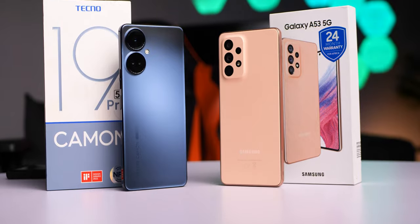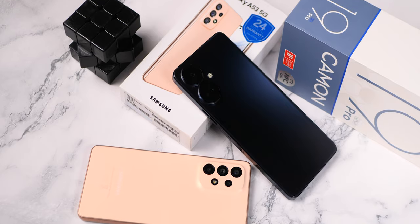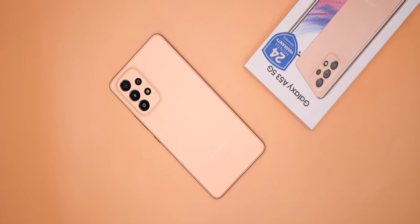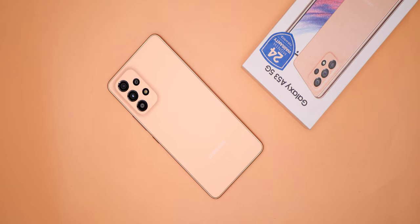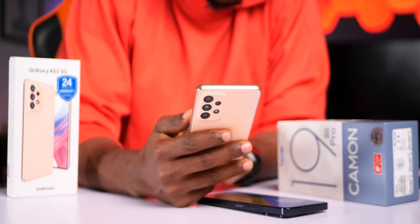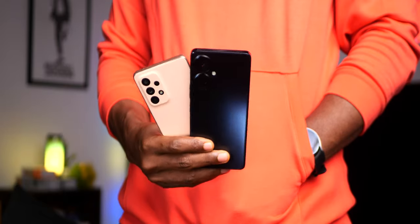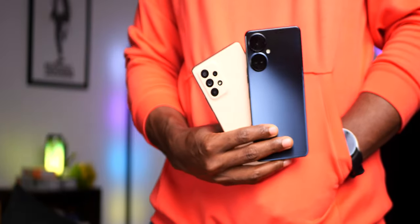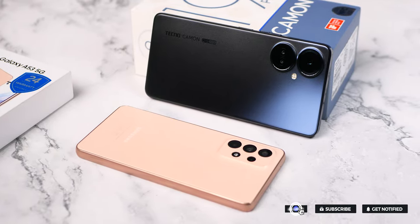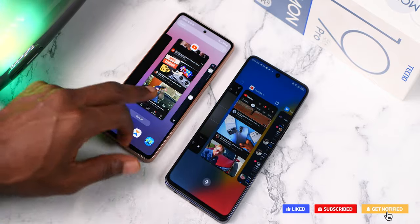For price, performance, and stability, the Tecno Camon 19 Pro 5G wins. On design, that's down to personal preference. Build quality goes to the A53 thanks to water resistance and Gorilla Glass 5. Cameras and software also go to the A53. Which of these two would you say is the better choice and better value for money? Let me know in the comments. Hopefully this video makes it easier to choose between the two — give it a like if it was helpful and consider subscribing.